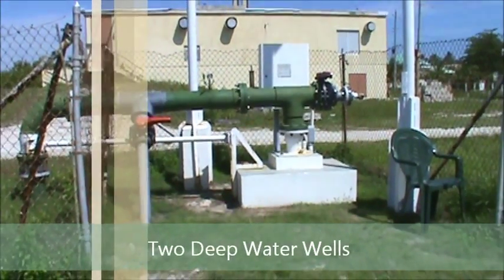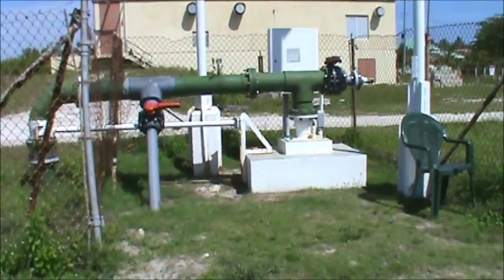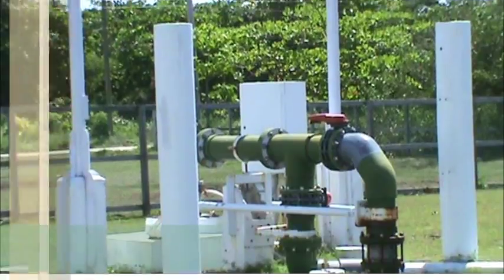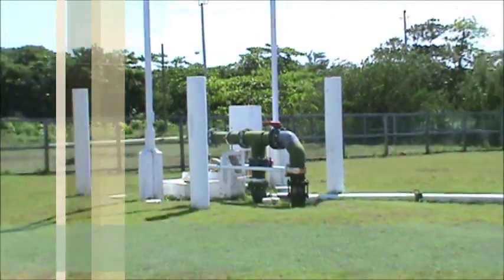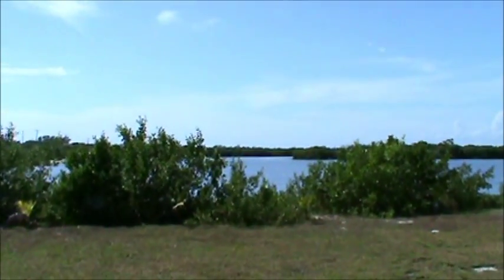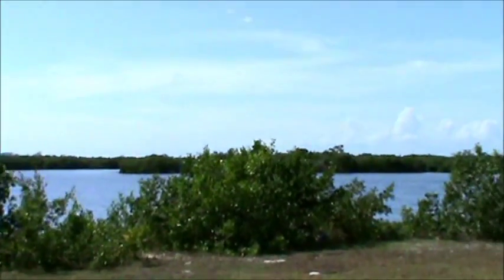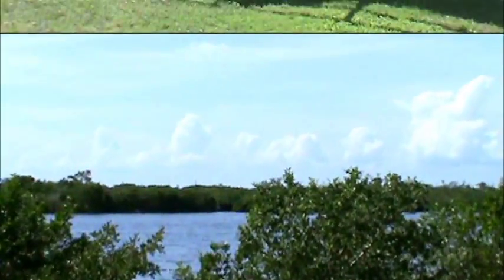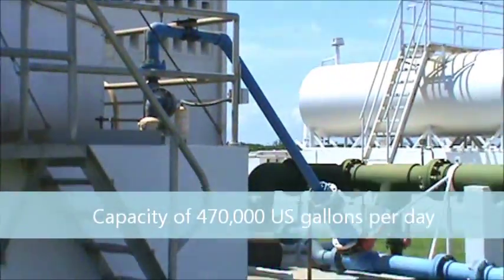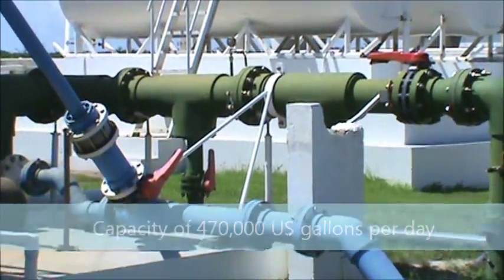This is the plant that treats our seawater, bringing it up from two deep water wells. One well is located on the north side of the property and the other they call the South Well. Together they can produce up to 470,000 gallons per day — well enough not only to supply the island's current demand but also many many times its current population.